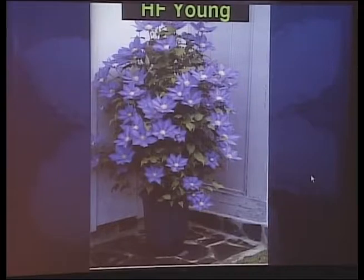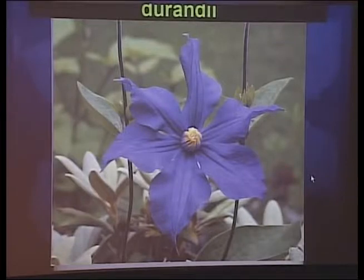Here's H.F. Young in a container. This is Durandi — actually the cover of a textbook because it's the best picture I could find. Durandi is an Integrifolia hybrid. The Integrifolia types of clematis don't really climb — they have a rigid, wiry stem. They're really good combined with other perennials in the border. Because of the yellow at its center, Durandi looks really good with bright yellow flowers — you could plant it in the middle of a clump of tetraploid daylilies and let it amble through them.